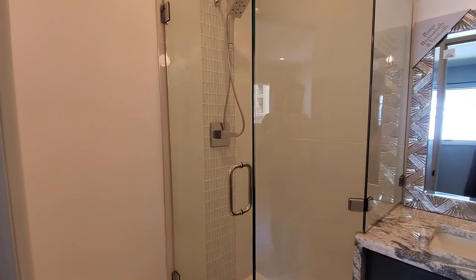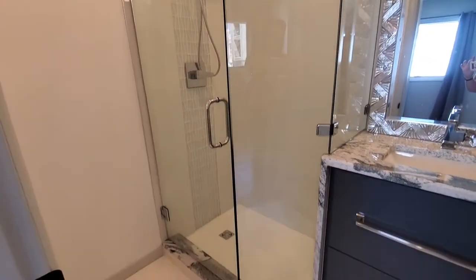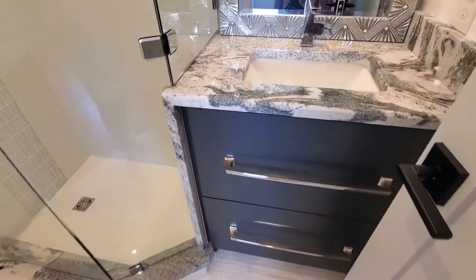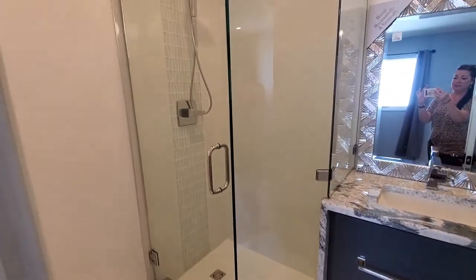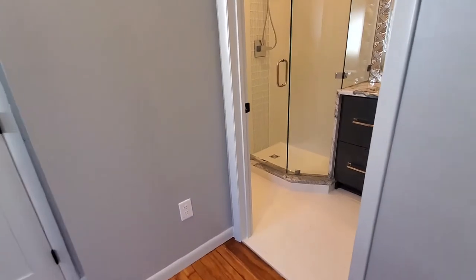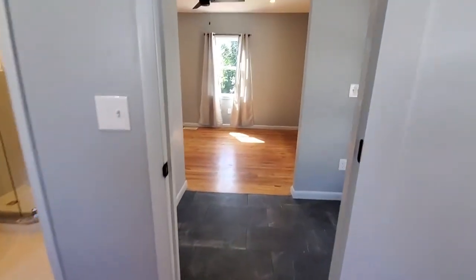First bath — isn't this beautiful? Check out that vanity and those countertops — gorgeous. And of course, your toilet is privately tucked away there. That shower is so nicely done, and gorgeous tile flooring. I just love it.